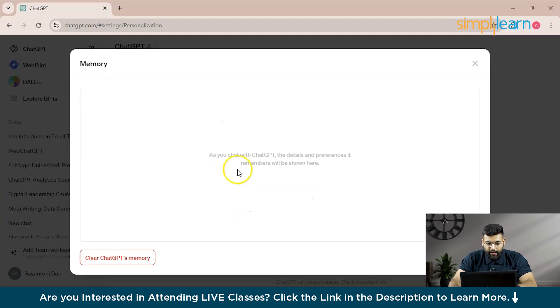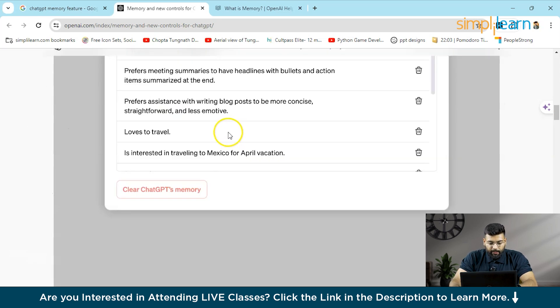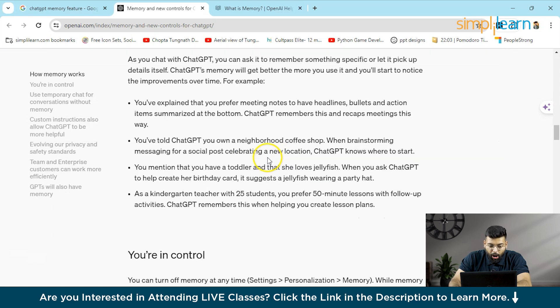This is the Managed Memory section. Currently I don't have any memory stored in ChatGPT. The example on the OpenAI site shows stored memories like 'has a two-year-old daughter named Lina' and 'Lina loves jellyfish.' These are the kinds of memories that can be stored. They also explain how memory works.